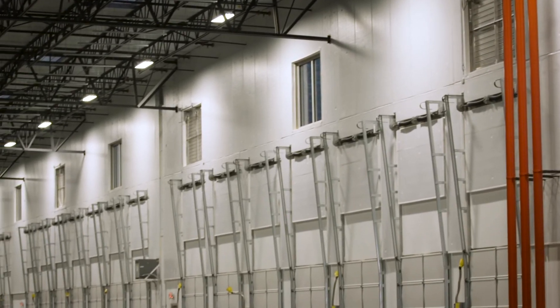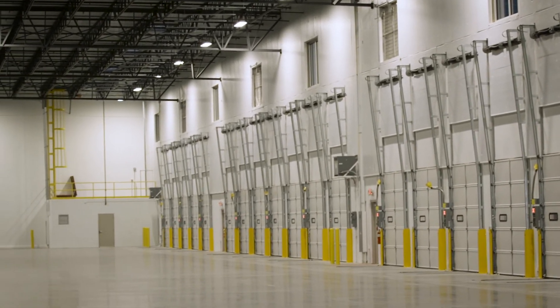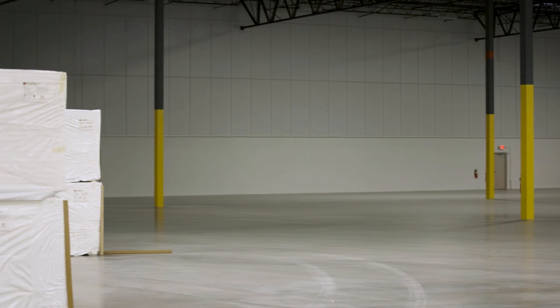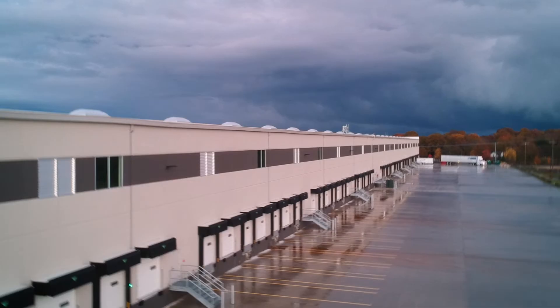We work with Atlas a lot on our projects when we're doing rigid foam board insulation. They've got a great support team and they deliver a great product. Atlas has been great on these projects from the support we've gotten from our salespeople, to the deliveries coming on time, to the quality of the boards. Everything we've experienced with Atlas has been phenomenal. I highly recommend this Atlas product to anybody doing these types of projects. I love these Atlas boards because they're consistent, they're easy to work with, and they're high-quality products.